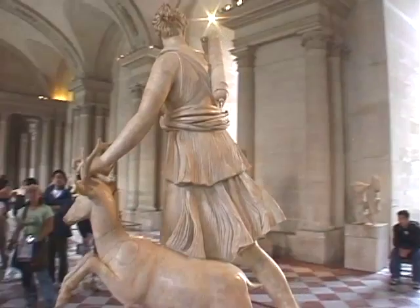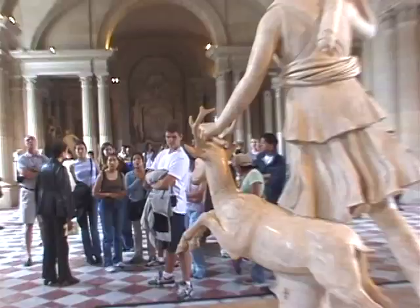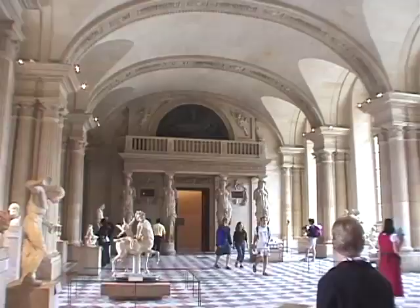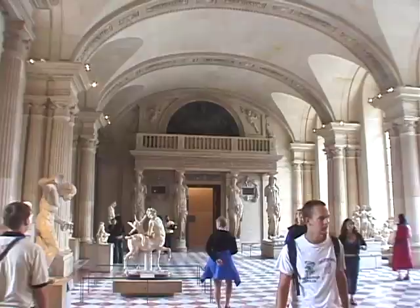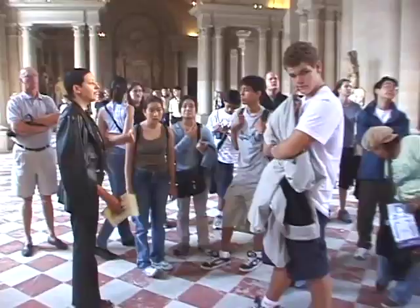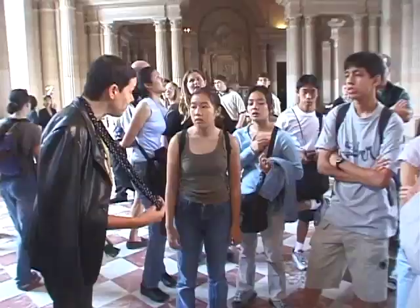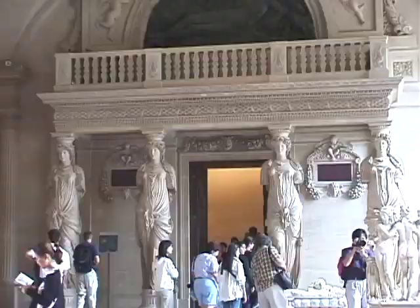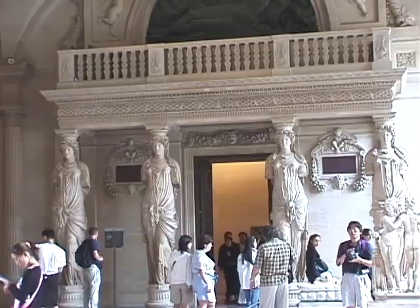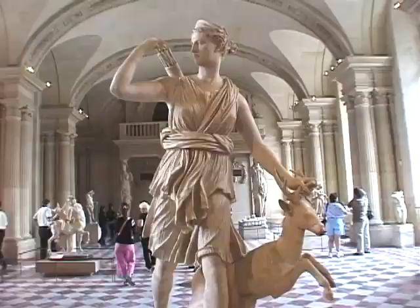We are in a room with many statues, but it's interesting because this was a former room used by the kings of France when they stayed here — the former dancing room. This room was created by a very important queen. You may have heard of her because you came from Italy: the queen Catherine de Medici, the great Florentine woman.